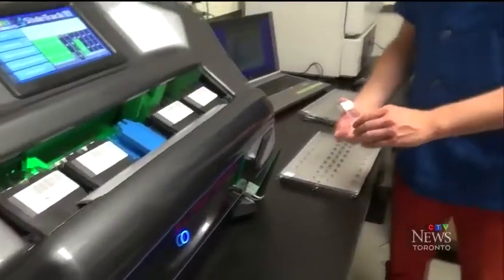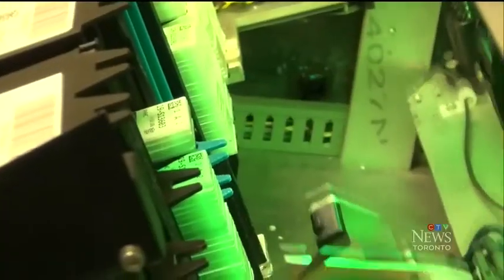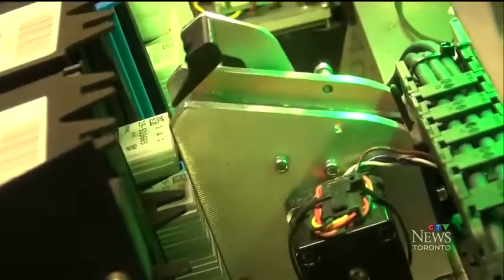So the hospital called in a Peterborough start-up called Lab Improvements. Together they came up with the first automated system in the world to sort and file medical test slides.